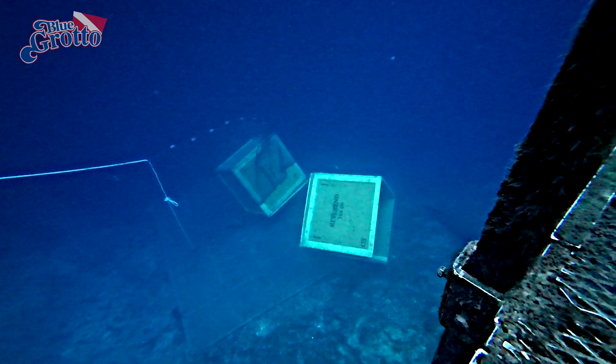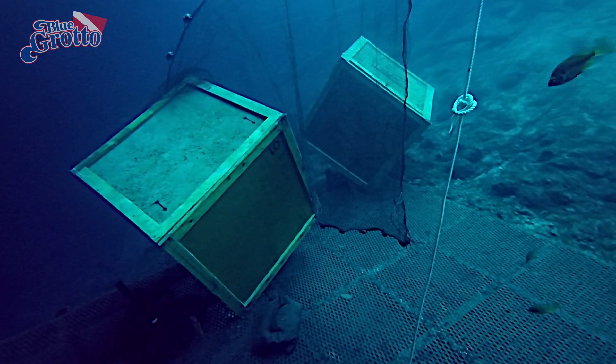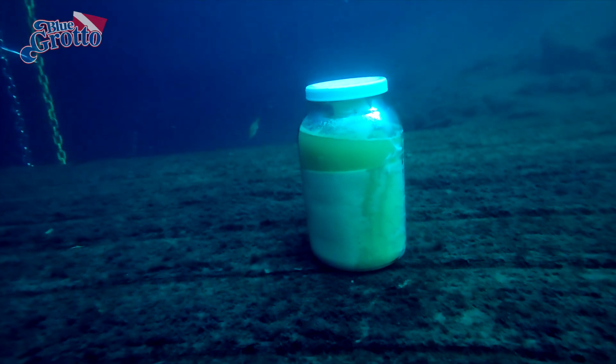If you look closely, you'll recognize the 30-foot training platform at Blue Grotto. But what are these large crates doing there? And how about these large mayonnaise jars, filled with a substance that is clearly not mayonnaise?